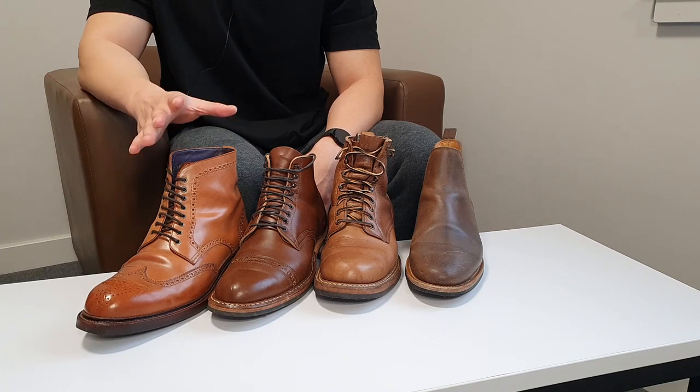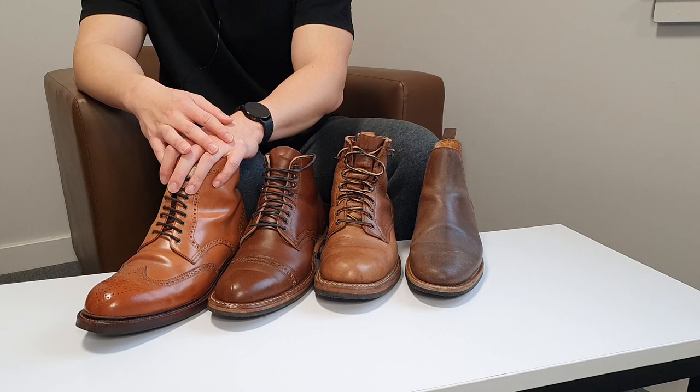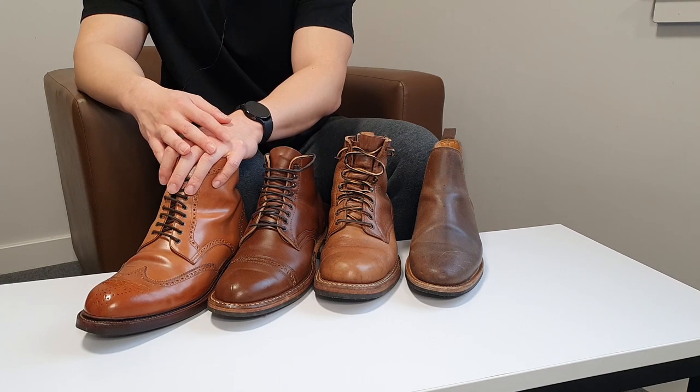I don't have many boots from CF Stead but I wish I could. This was a quick video — thank you guys for watching. Please like and subscribe to the channel; I'll come back with more informative and pleasing videos. Thank you for watching, next time!